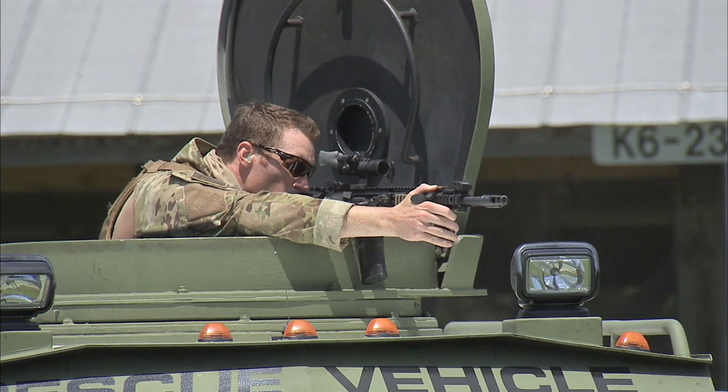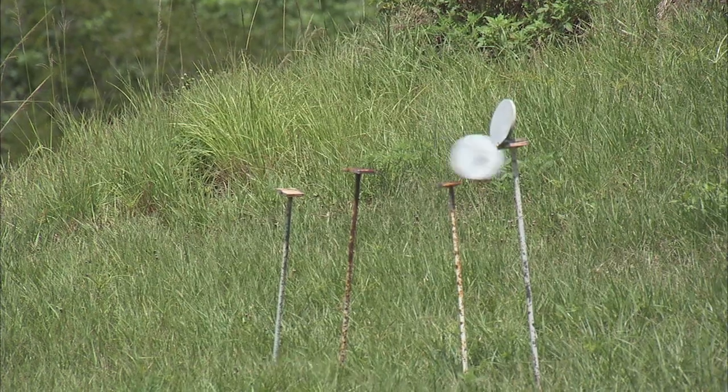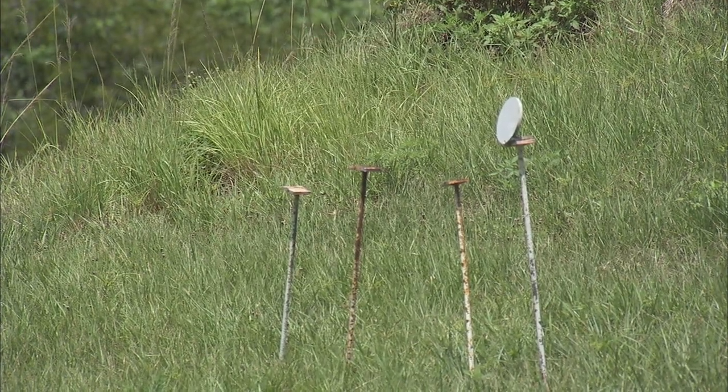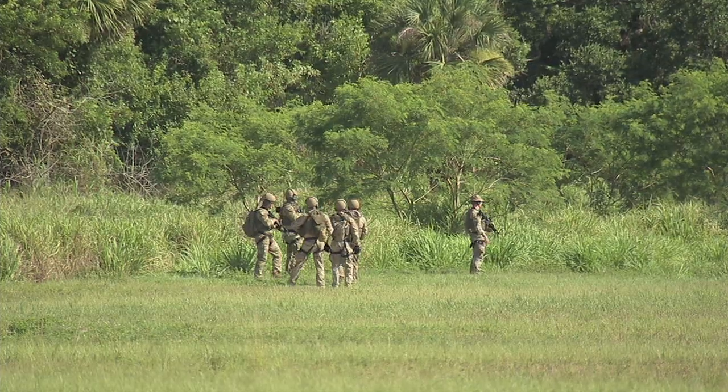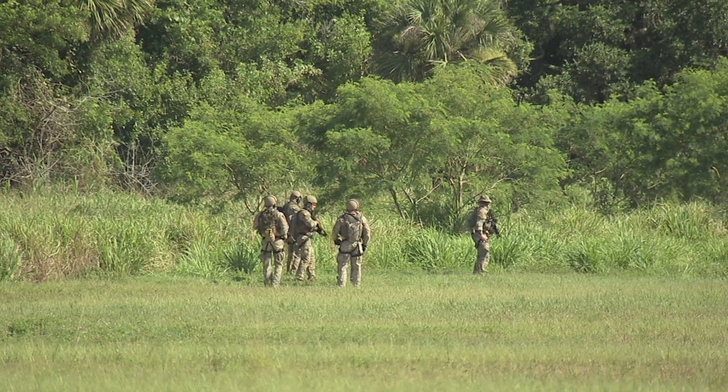Kennedy's Emergency Response Team, also known as SWAT, or Special Weapons and Tactics, is a select group within the Kennedy Patrol. This elite unit has the additional training required to respond to a crisis.